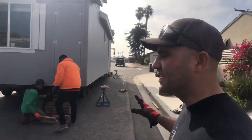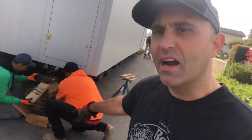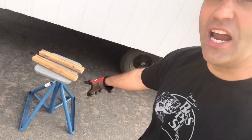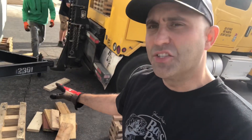Now we'll start walking you through the setup of the house. Here we use crib blocks and additional padding for each corner of the house. We've got our safety jacks in case anything happens such as an earthquake, a strong wind, or a sudden shift in movement in the house. Here's our other crib block and our security jack. Soon we'll start disconnecting the house from the truck.